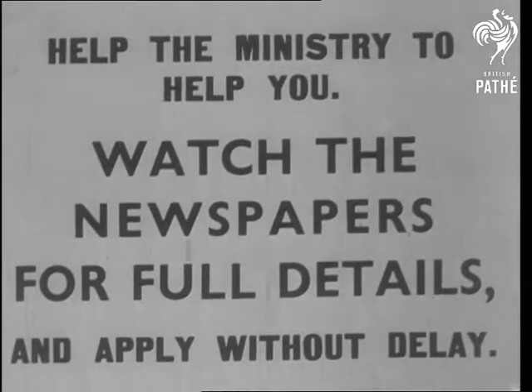Help the Ministry to help you. Watch the newspapers for full details, and apply without delay.